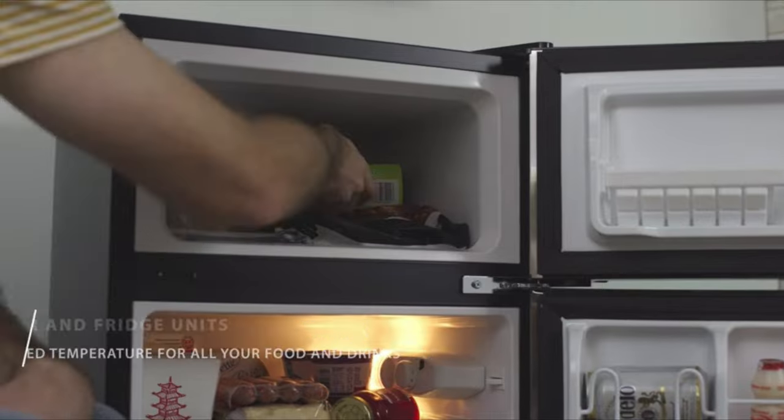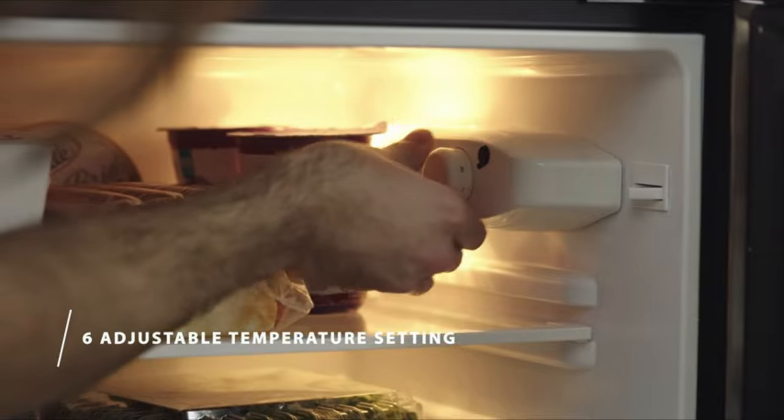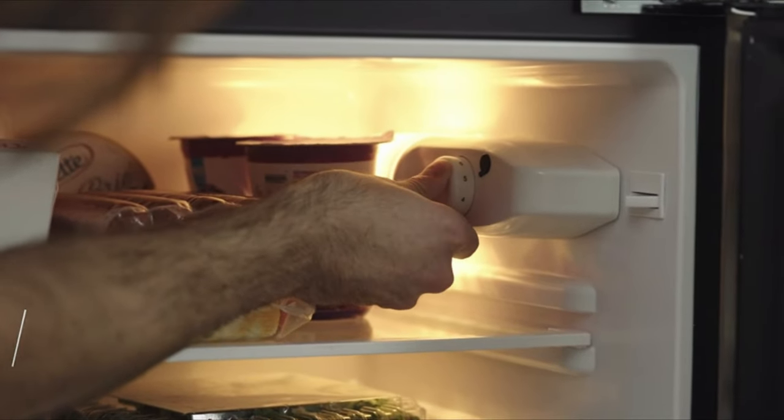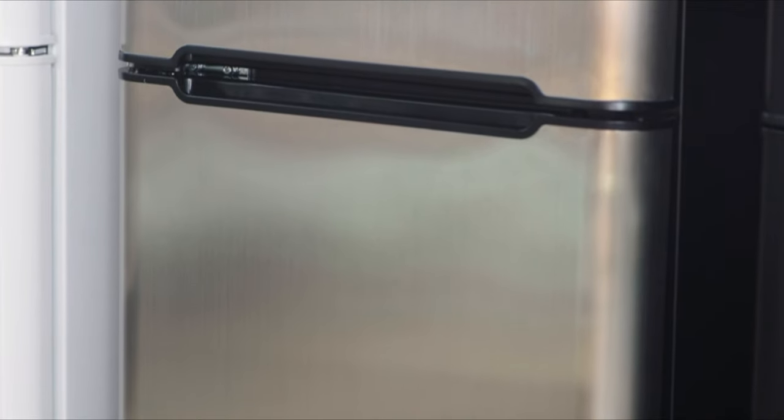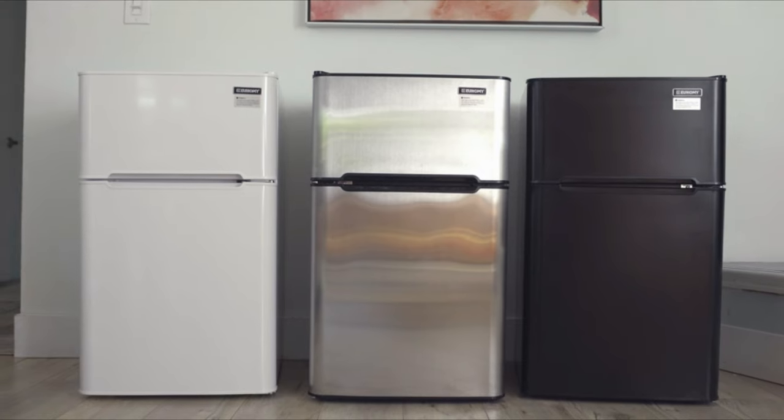Its sleek stainless steel exterior and energy efficient operation make it a stylish and practical addition to any kitchen, dorm room or office. The Yuhomi Mini Fridge with Freezer is the perfect choice for anyone who wants a reliable and efficient cooling solution.